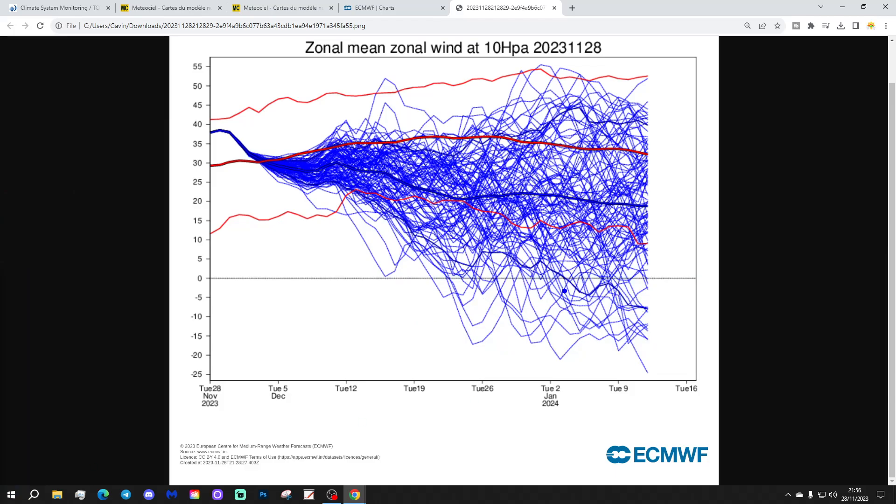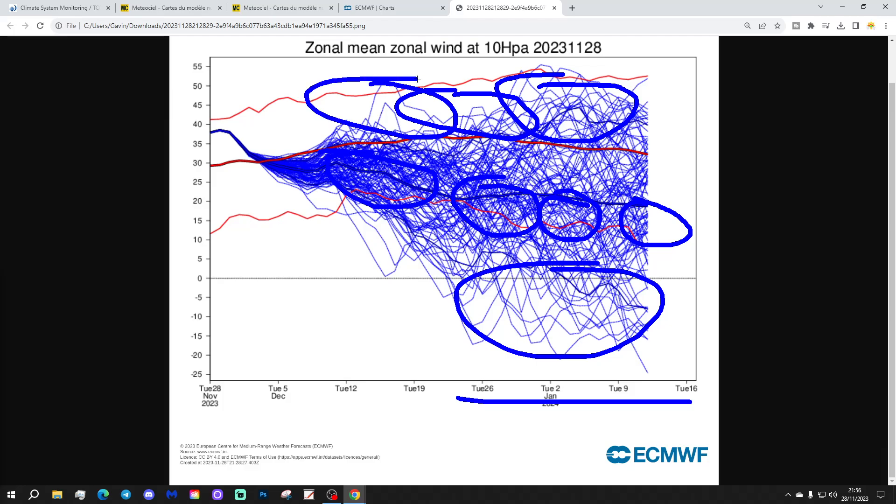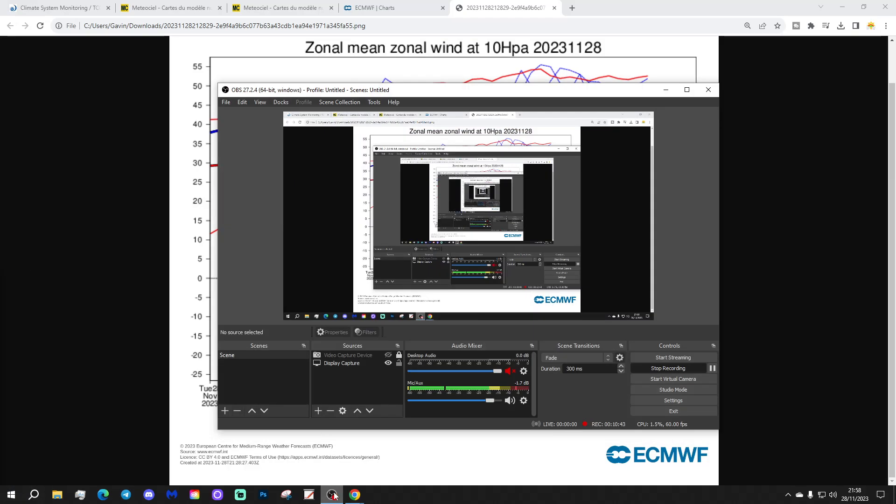So early January, I suppose. They're a minority, but there are more of them than has been the case on previous runs of the ECM extended. Generally, most of the ensemble members are going for a weakening, a deceleration of zonal winds as we go through the second half of December in particular. Weakening actually starts through early December with the warming we've got starting next week. The proper deceleration of zonal winds is more into the second half of December. There are still some ensemble members keeping zonal winds very strong, but many now seem to be picking up on at least a weakening through December, if not a reversal.